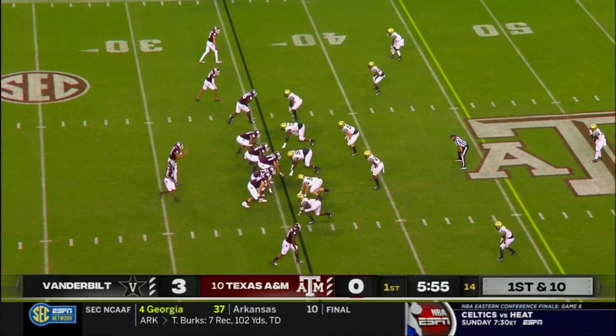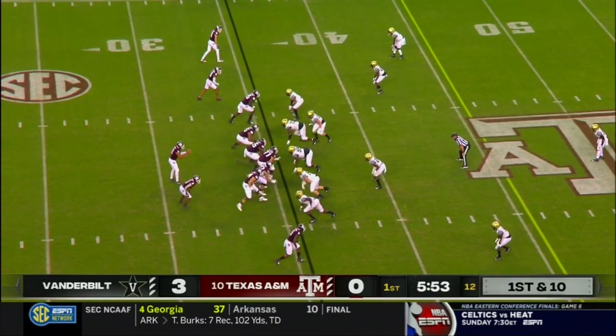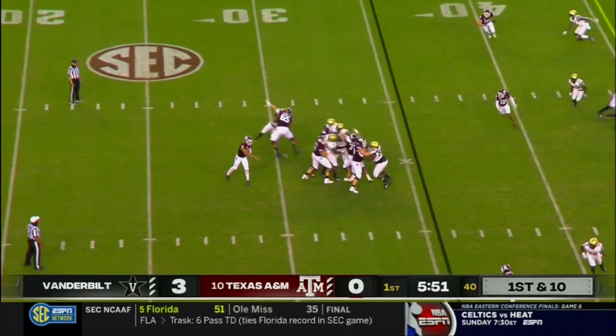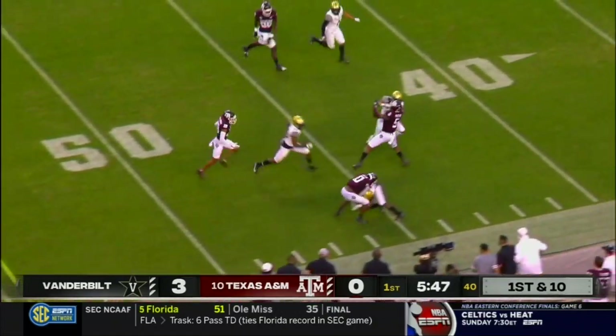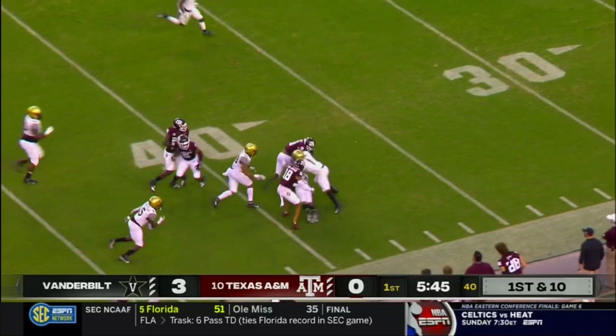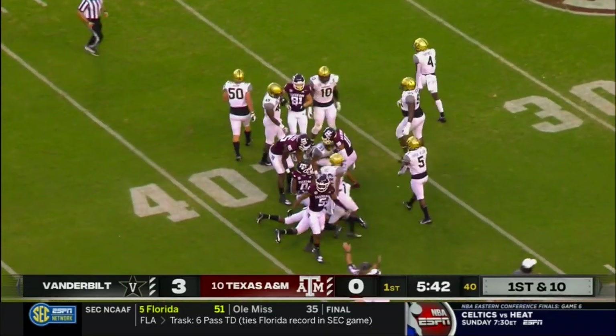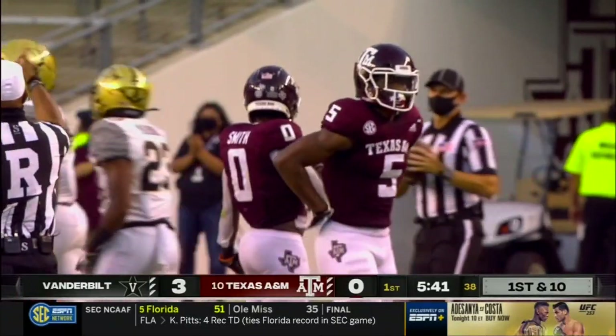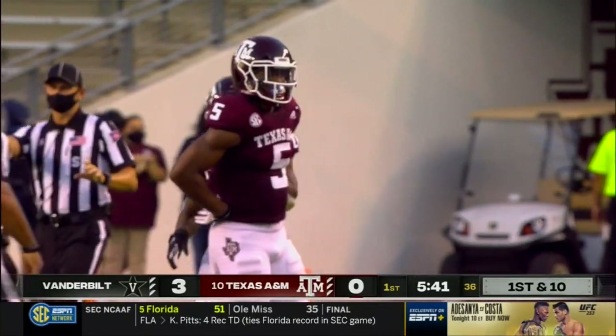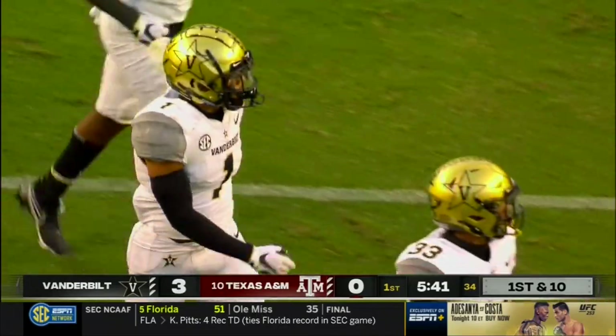Just different in his senior year. On first down, Mond rifles it complete at the 39. Breaking one tackle and racing down the sideline, trucking defenders inside the 40, and finally brought down is Anais Smith. What a catch and run by the sophomore out of Sugar Land, Texas.